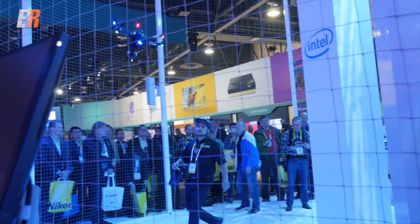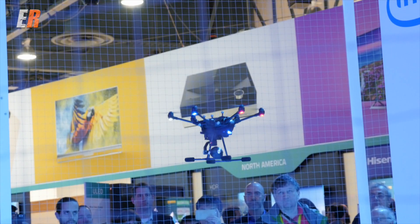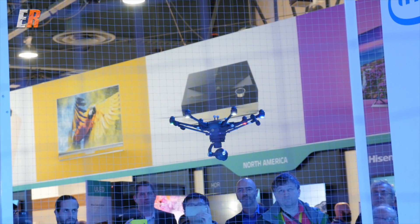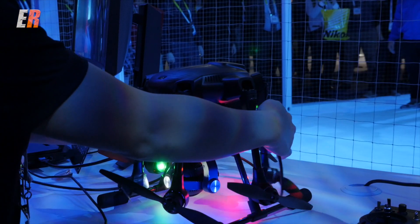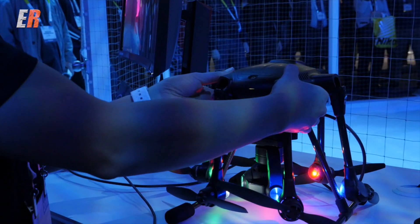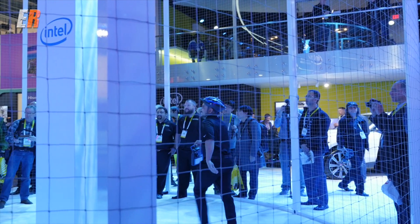The Typhoon H also features retractable landing gear, and the arms fold up for storage. It's slated to go on sale in the second half of 2016 at under two thousand dollars. For that price, you get this hexacopter with 20-plus minutes of flight time and a 4K camera.